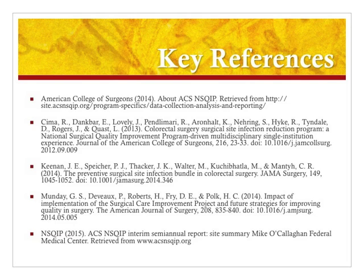This final slide outlines the key references that were utilized for this presentation. I hope that you have enjoyed my presentation and I look forward to the future success of the Preventive Surgical Site Infection Bundle. Good night.